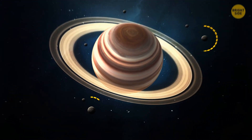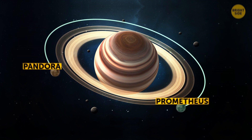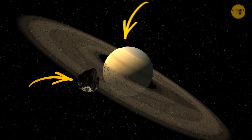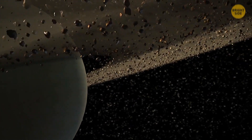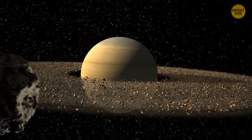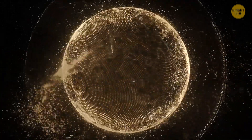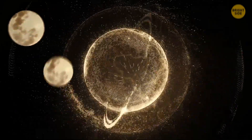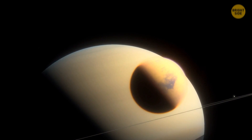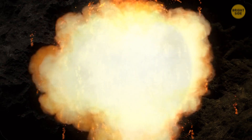Saturn has more than 50 confirmed moons. Two of them, Pandora and Prometheus, flank the F-ring on either side. They weave outside and inside the ring, acting like shepherds, herding ice particles into a 60-mile-thick band. But why are they performing this elaborate dance? No one knows. What scientists do know is that when Saturn's rings were evolving, icy material clumped together and formed moonlets. Some of them grew and turned into the planet's largest moons, but two of them collided. That's how the mysterious ring F appeared.